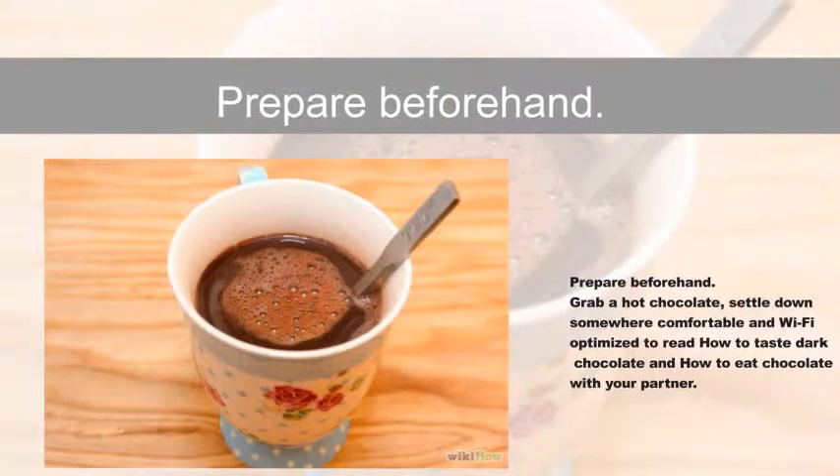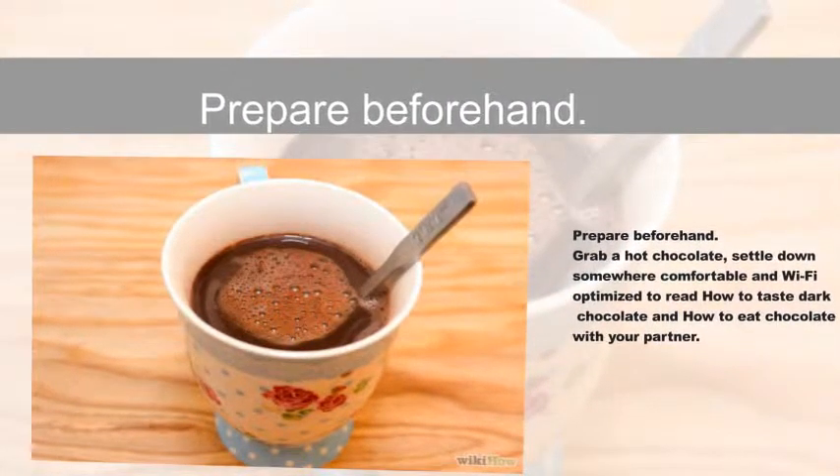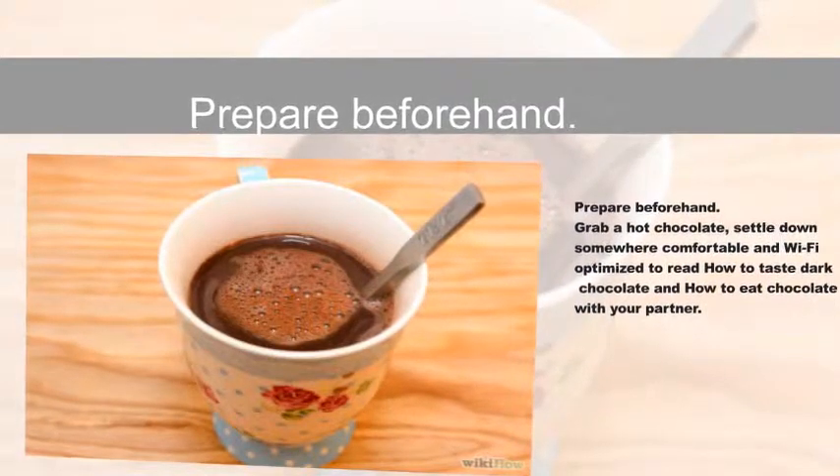Prepare beforehand. Grab a hot chocolate, settle down somewhere comfortable and Wi-Fi optimized to read how to taste dark chocolate and how to eat chocolate with your partner.